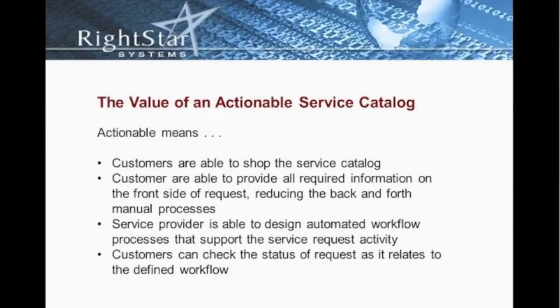Service providers are able to design and automate workflow. The workflow capabilities of an actionable service catalog are invaluable.